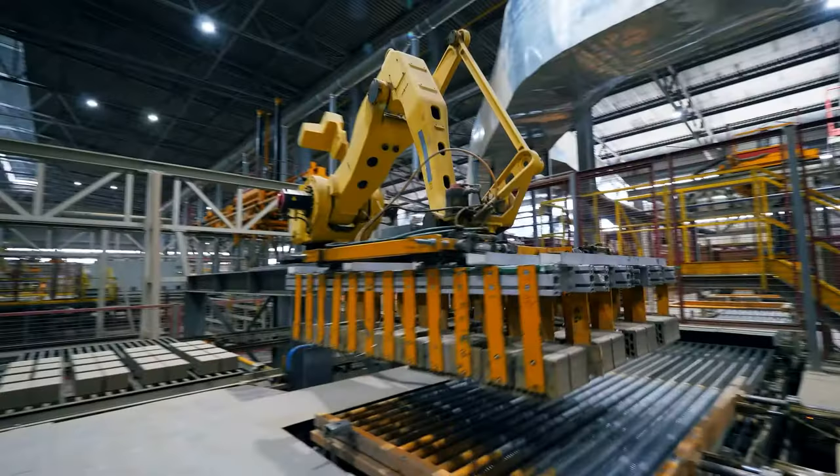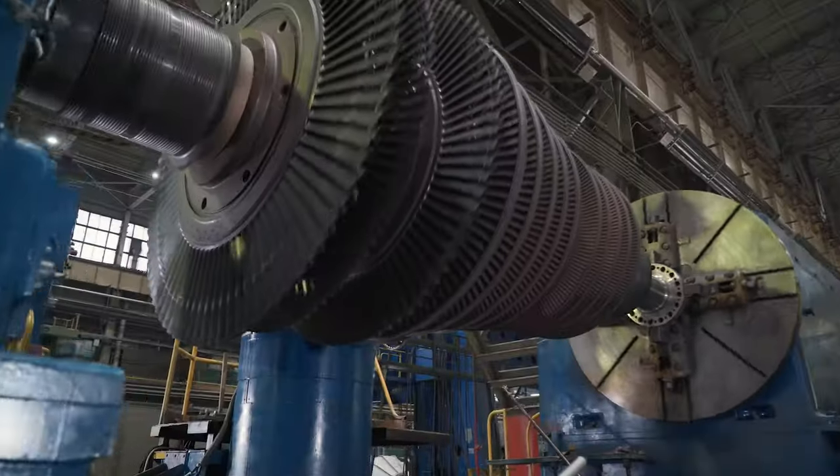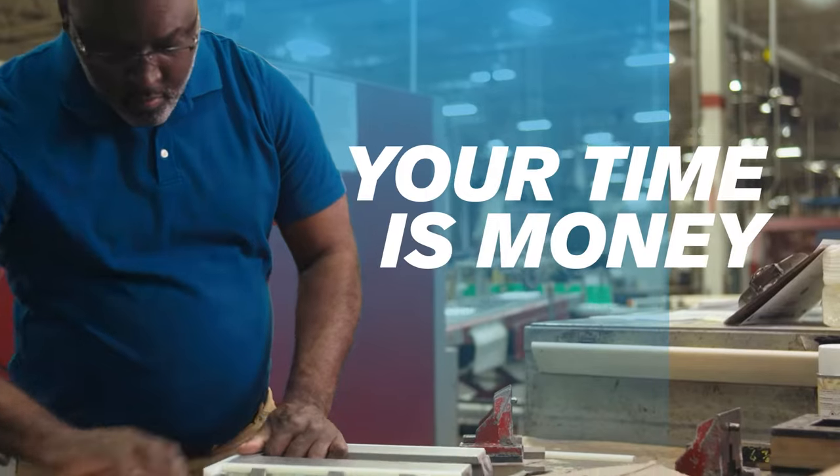And with all the other hot, sharp, heavy, oily, and hazardous things you have to maintain, Graybar knows that your time is money.